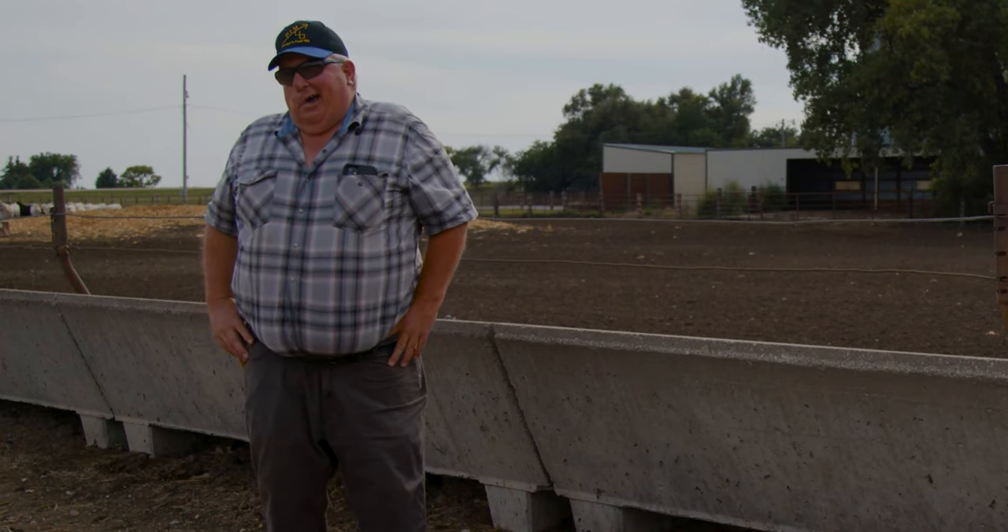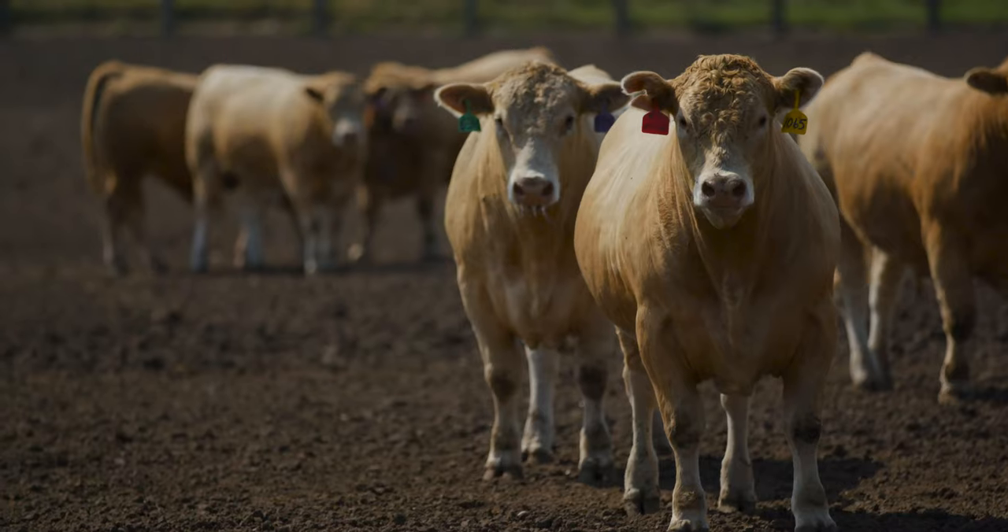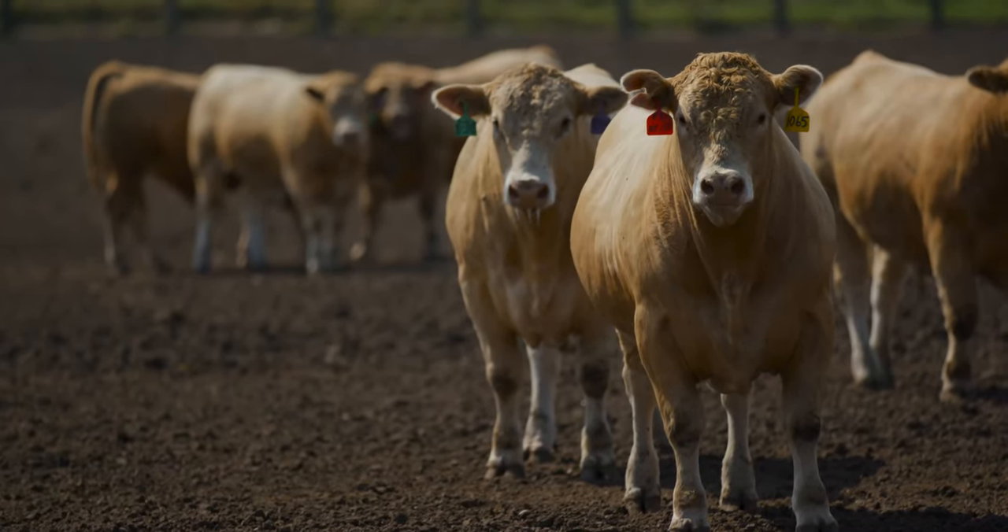In our feed yard we used a fly control product, which has really done well this summer. I'm very impressed with that. So we started using Clarify this year in the feed yard, which has really, I think, helped our fly control.